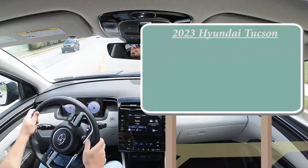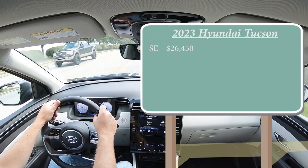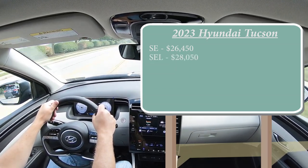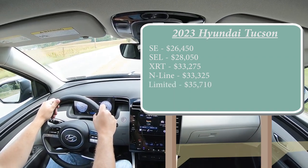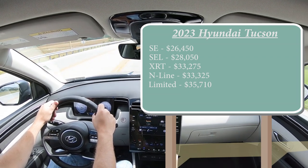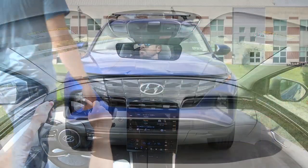As always, let's start with pricing. There are several different trim levels for the 2023 Tucson: the SE starting at $26,450, the SEL — which is the one we are in today — starting at $28,000, the XRT for $33,275, the N-Line for $33,325, and lastly the Limited starting at $35,710. That is all for the front-wheel-drive configuration; adding all-wheel drive is simply an additional $1,500.